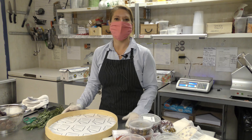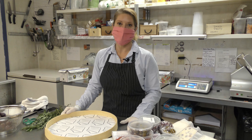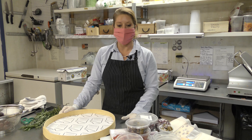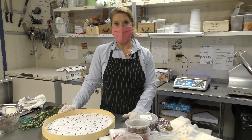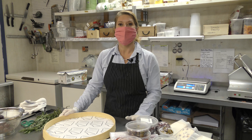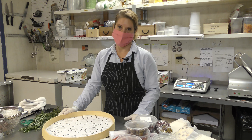Hi everybody, my name is Leah. I'm with the Village Cheese Shop on Love Lane in Mattatuck, located at 105 Love Lane. The business has been here since 2001 and the current owner Michael Affetato took over approximately five years ago.